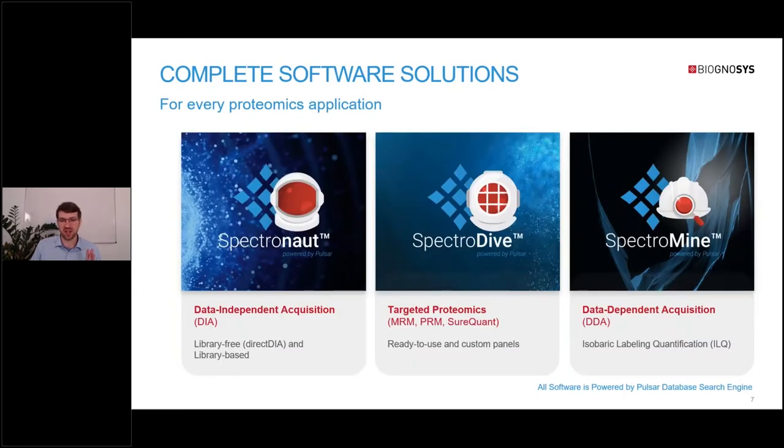These are our three main software products: Spectronaut for DIA proteomics, Spectromine for DDA proteomics, and SpectraDive for targeted proteomics, which we will hear a lot more about today.